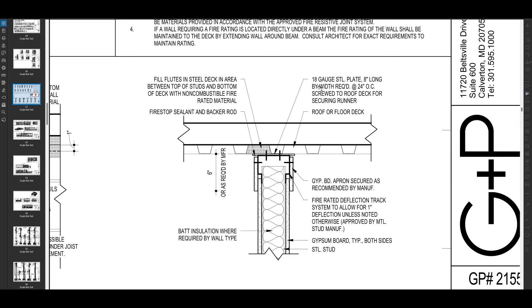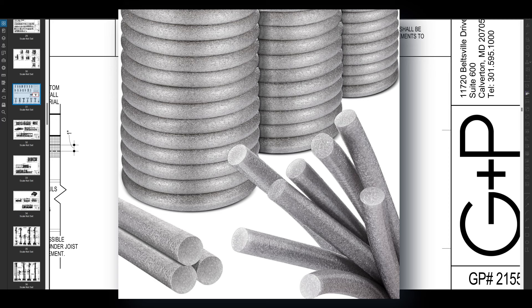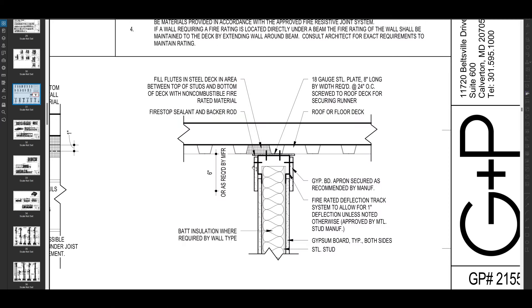There's another note here that talks about an 18 gauge steel plate. This is an 8-inch long plate that is screwed to the roof deck for securing this runner, which is a component of the wall. You're also going to have a backer rod, and then you'll fire stop — you'll seal that against the backer rod over here. That will be a continuous seal throughout the length of the wall.